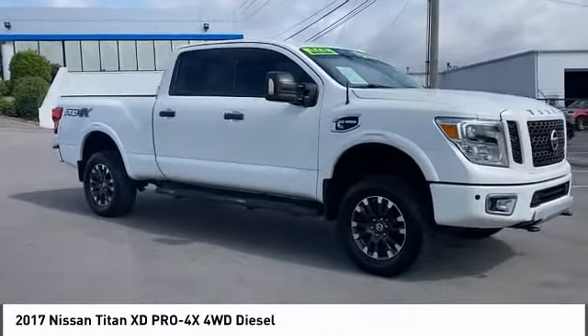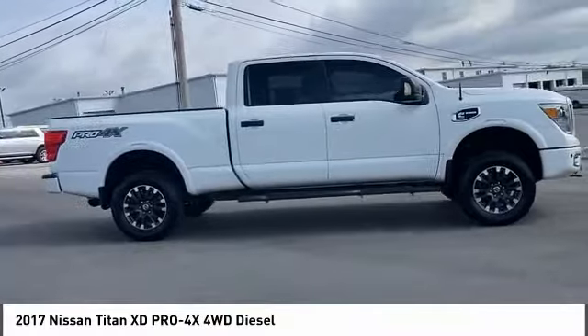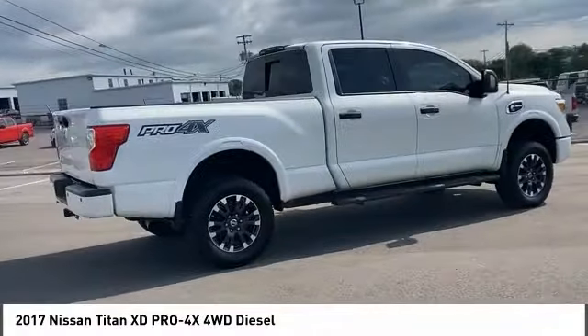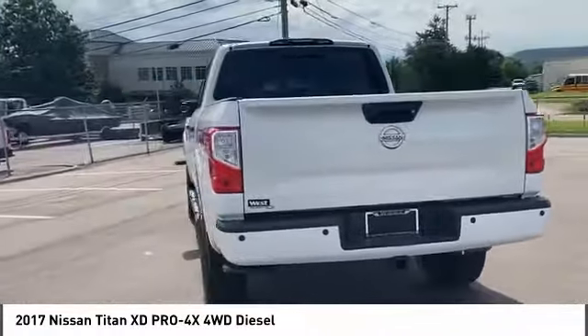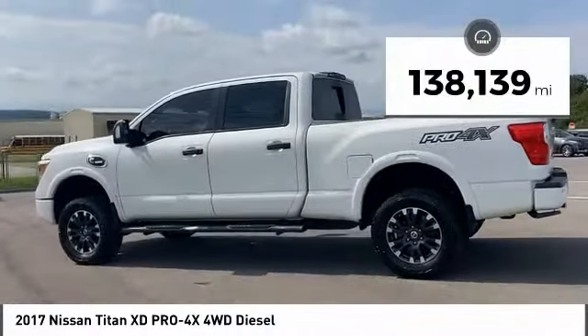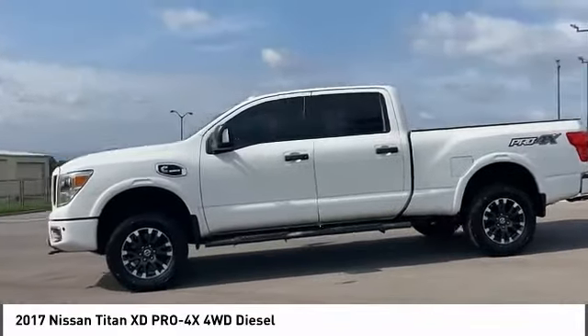Make a great choice today with the 2017 Titan XD. The powerful Nissan Titan XD provides a heavy-duty capable vehicle with a very pleasant driving experience. Innovation within the Titan XD stands out and rounds out this fantastic truck. This vehicle has less than 140,000 miles. Here are some of this vehicle's great options.